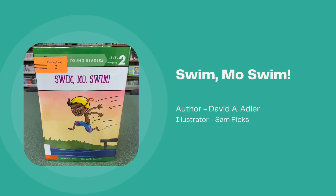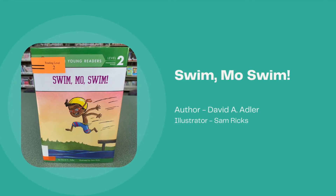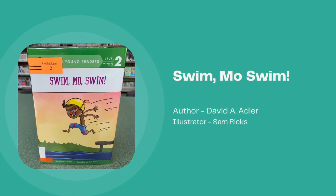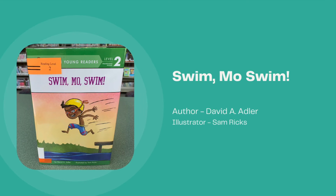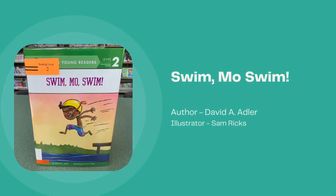Swim Moe Swim, written by David A. Adler and illustrated by Sam Ricks. On field day, Moe swims a lot faster than he knew he could — not because his team might win, but because a fish keeps nibbling his toe.